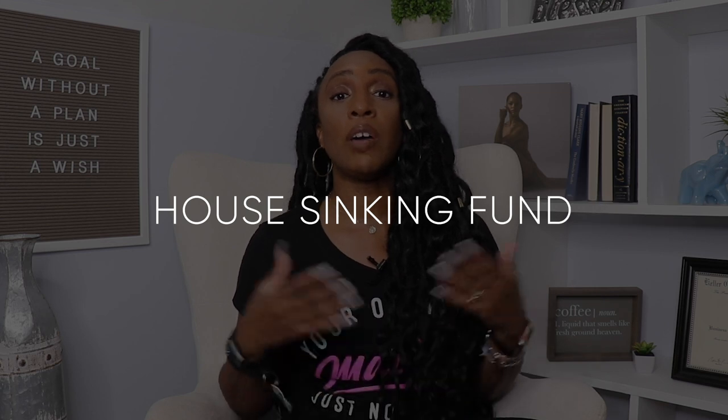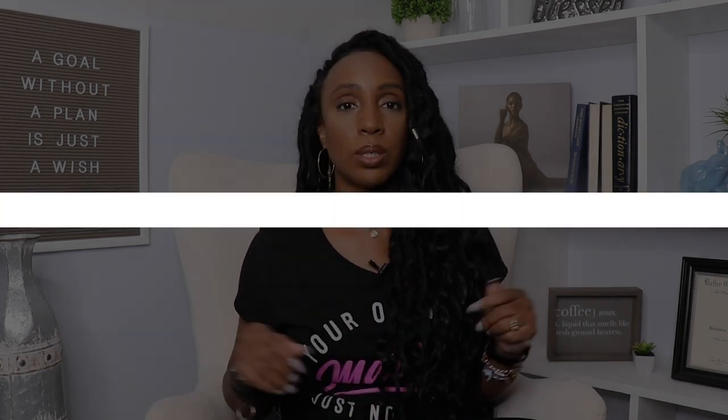Let's talk about the types of sinking funds. Personal finance is personal — your sinking funds will be unique to you and need to fit your specific financial needs. With that being said, there are some pretty common sinking fund categories. If you are a homeowner, you know the maintenance and upkeep of a house is a monster. There are some repairs covered by your insurance, but many are not, so having a house sinking fund will help you with home maintenance and upkeep.